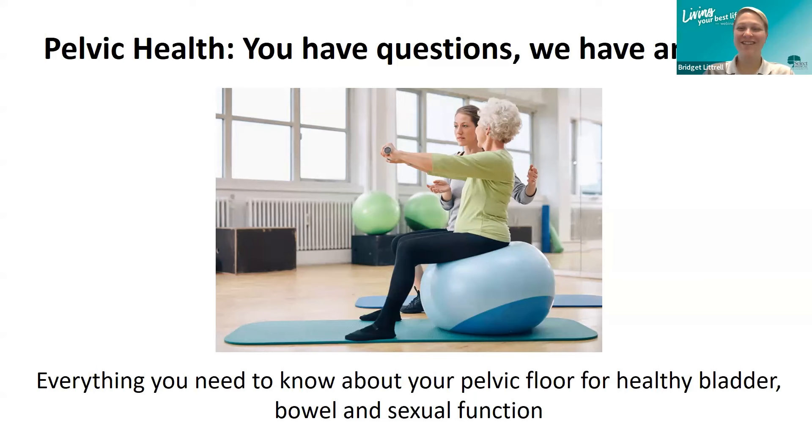Thank you for joining us tonight. As Jeff said, we're going to talk about pelvic health. You have questions, we have answers. Everything you need to know about your pelvic health for a healthy bladder, bowel, and sexual function.